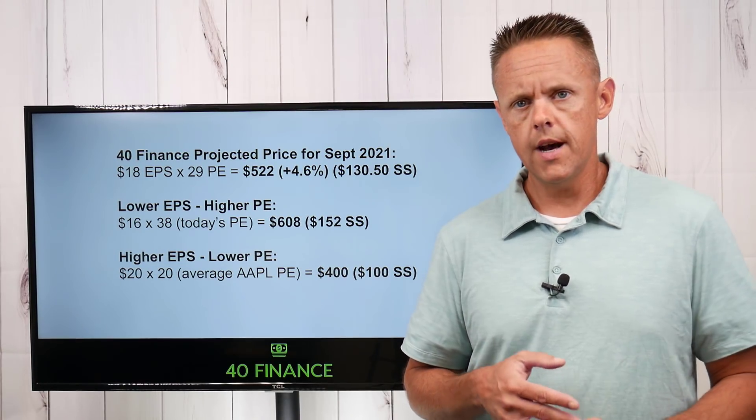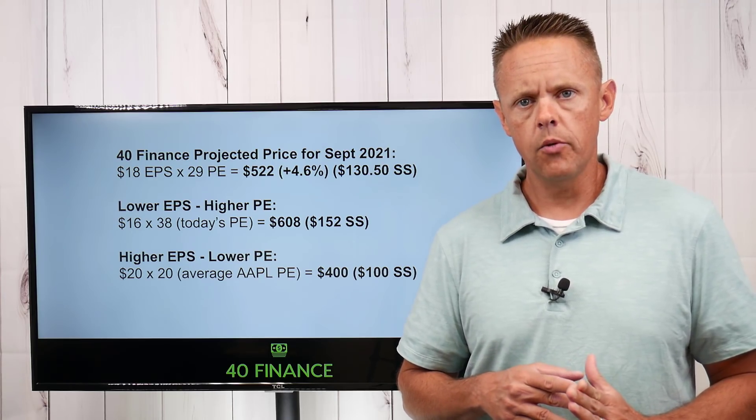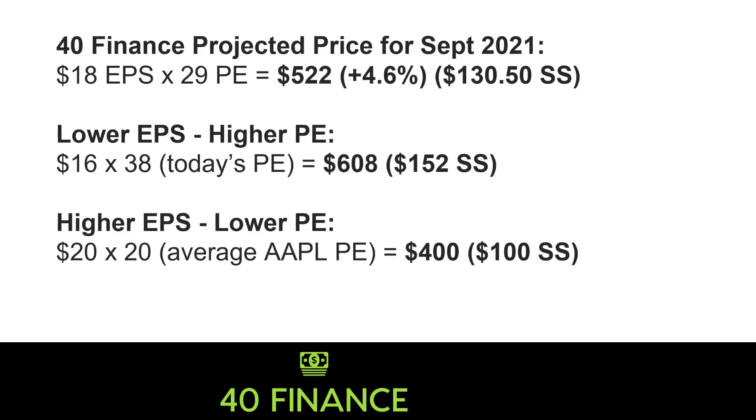So: 18 EPS times 29 PE. That gives us a stock price of $522. That is less than 5% up from today, which is crazy to think about, especially when the current EPS projection is still in the $15s and I basically added $2.50 to that. Note: my headline says September 2021, but it's actually October since we won't know earnings until then — small housekeeping item. Looking at the far right of the top headline, $130.50 — that is after the stock split. So $522 in today's format breaks down to $130.50 post-split.